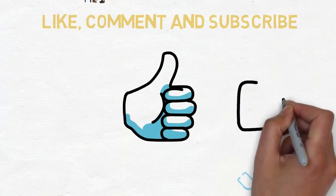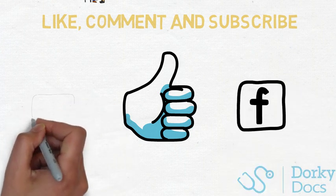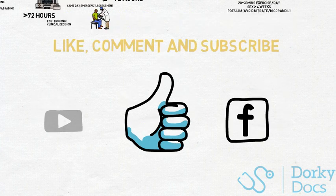So there you have it. I hope you enjoyed this AKT crash course in cardiology. Please like and subscribe, and follow the page on Facebook. If there are any specific topics you want covered, let me know in the comments below and I'll try and find a way to help you out. Otherwise, I'll see you in the next video.